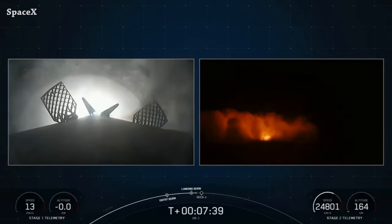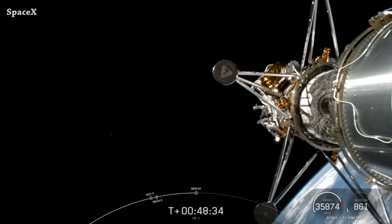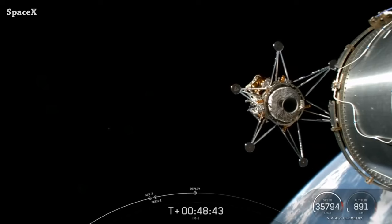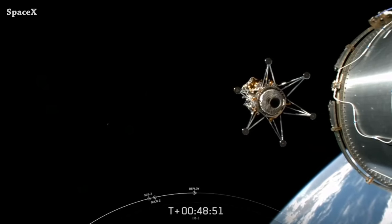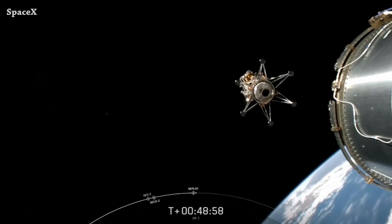It was the 18th launch and landing for booster 1060. We have payload deployment. Just to mention, this is the second mission of NASA's Commercial Lunar Payload Services program. Intuitive Machines announced that Nova-C successfully commissioned in space by establishing stable attitude, solar charging, and radio communications contact with the company's mission operations center in Houston.